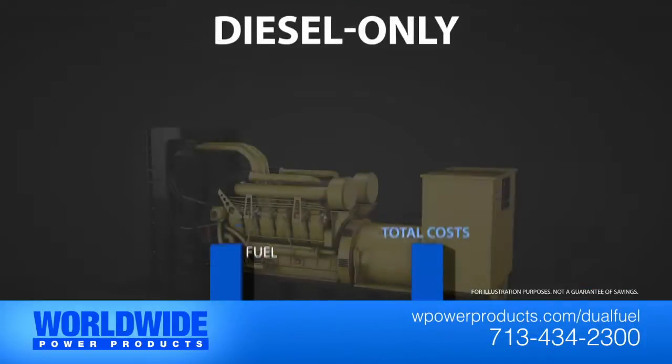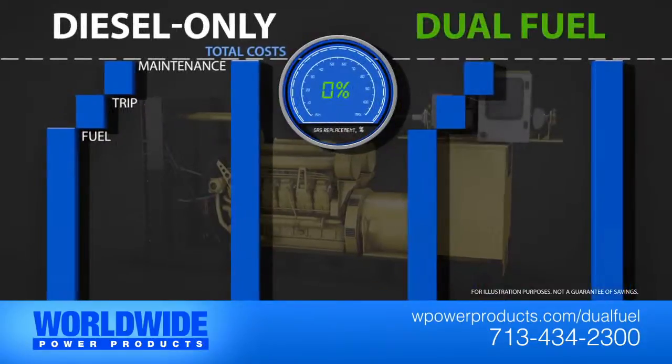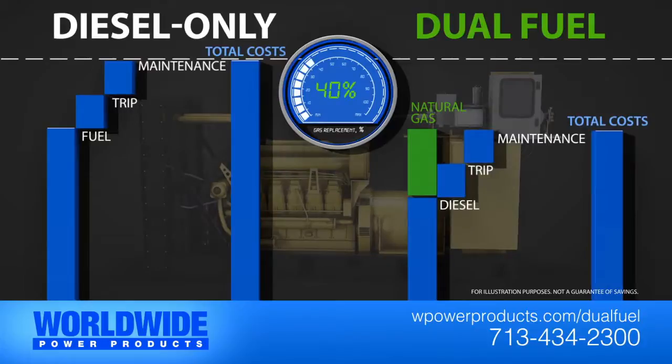On a diesel-only rig, you have fuel, trip, and maintenance costs. We can install a dual fuel retrofit kit to your unit on site. By replacing more expensive diesel, your operation will save significantly on fuel costs and diesel truck trip fees. Or we can use LNG if fuel gas isn't available.